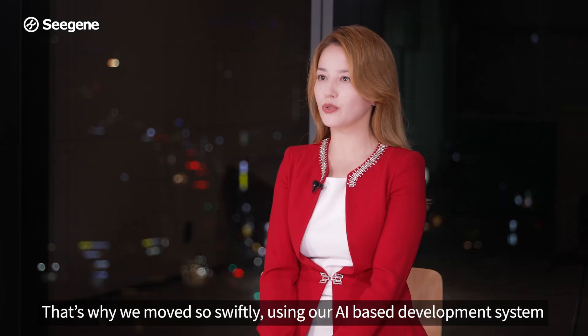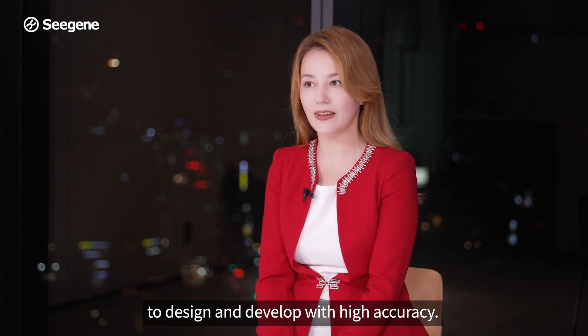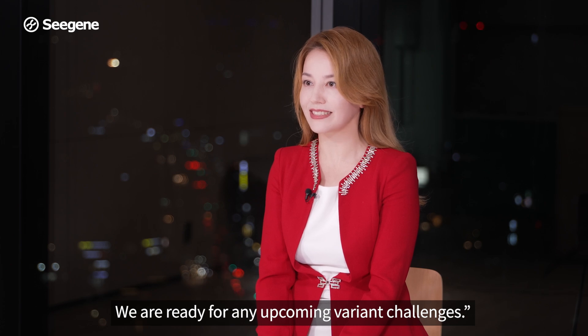That's why we move so swiftly, using our AI-based development system to design and develop with high accuracy. We are ready for any upcoming variant challenges.